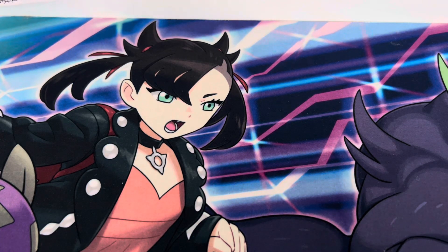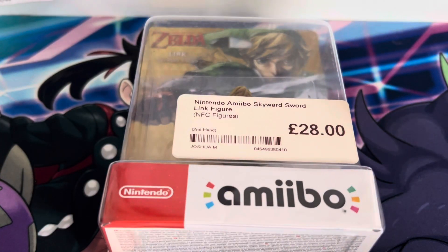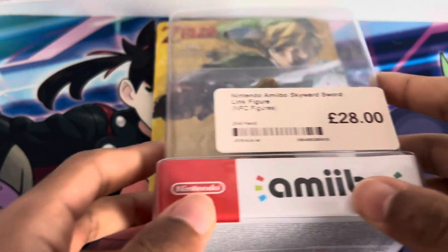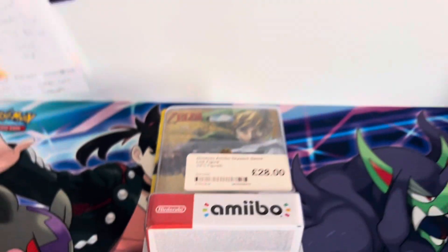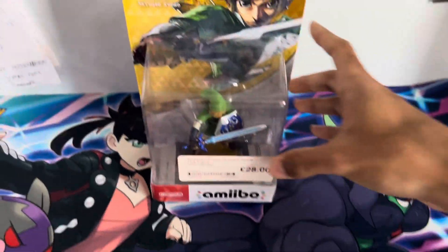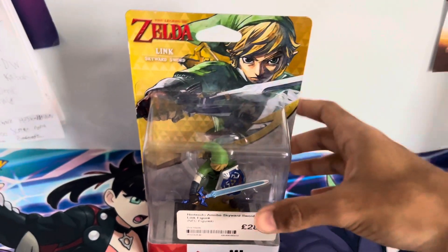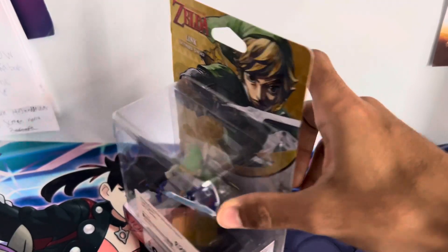It's been weeks, guys. The Cosmic Huskies is back again with an amiibo which I purchased from CX, still in its box, and it is the Skyward Sword Link amiibo, which I got for £28, and it was in CX, of course, and it's still in its box.